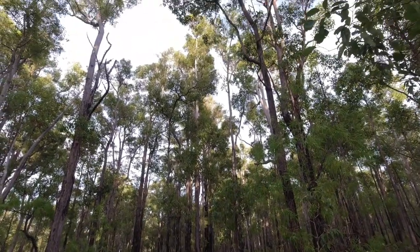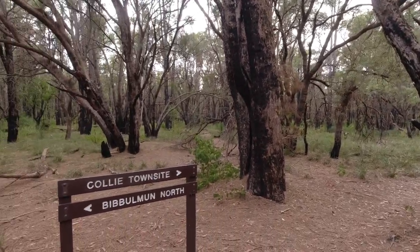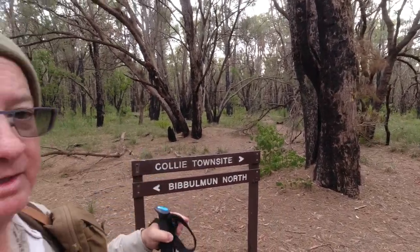I've made it to the spur trail. I'm going that way — Collie, I'll see you there shortly.